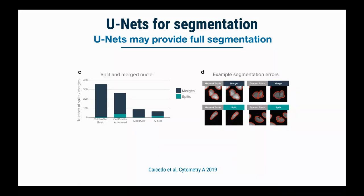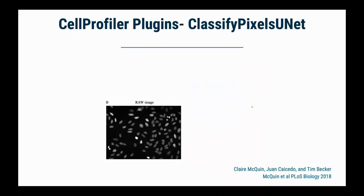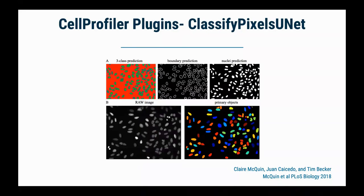Juan Caicedo, then a postdoc and now a fellow at the Broad, showed that compared to a basic or even advanced Cell Profiler pipeline, approaches like DeepCell or our own U-Net do a significantly improved job of fixing errors — nuclei that were missed or incorrectly merged or split. We've incorporated this into a Cell Profiler plugin where if you have fluorescently stained nuclei, it makes a three-class prediction that Cell Profiler can use downstream for measurements. The downside at the time — though rapidly becoming less the case — is the time needed for annotations and CPU running time, though GPU runtimes are quite fast.